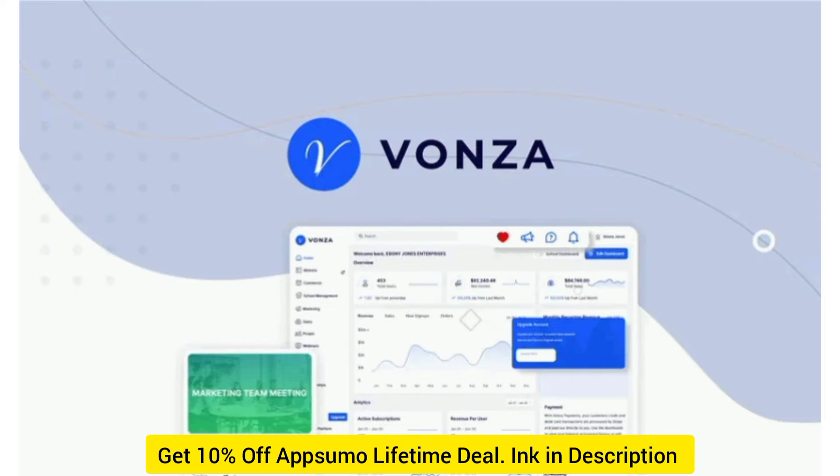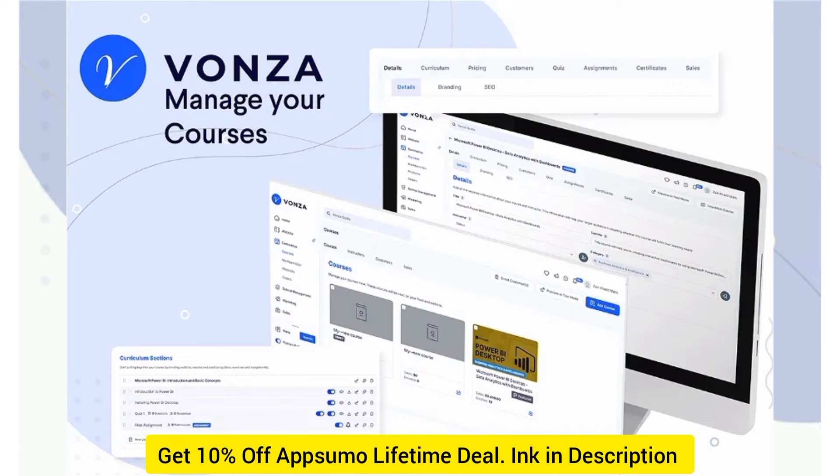Vonza is a powerful platform that lets you create online courses, sell products, build sales funnels, design websites, and more. Vonza lets you take your e-learning business to the next level with its super fast course builder.